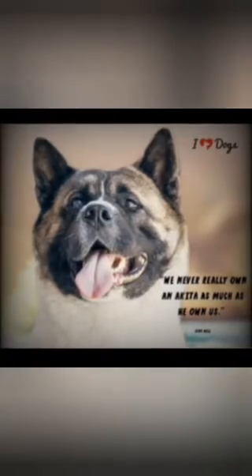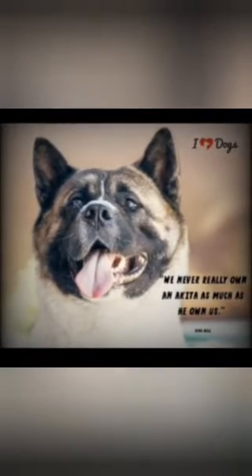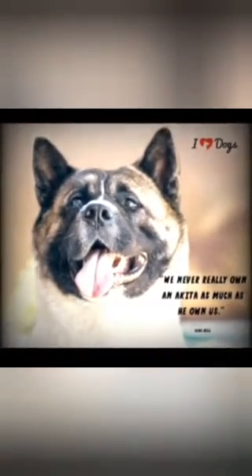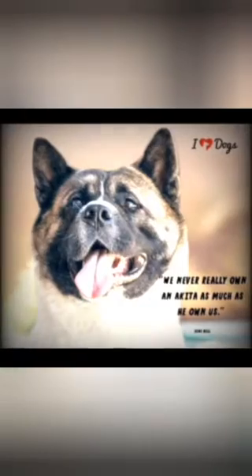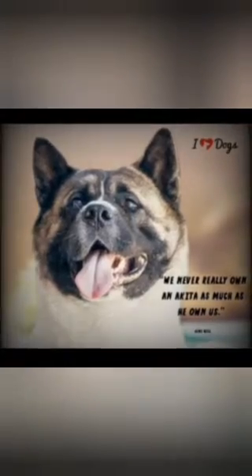Akita Pits are incredibly loyal and loving towards their humans, including kids, which makes them a great choice as a family pet. Akita Pits can get along with other animals if they are introduced slowly and calmly, and early socialization will help this go smoothly. It's best if they get used to other pets early. This mixed breed dog is eager to please. If you're able to consistently train your Akita Pit, you will end up with a loyal, loving, and eager-to-please pup.